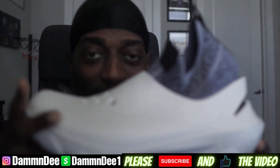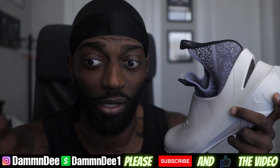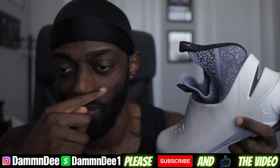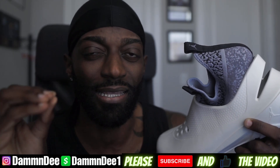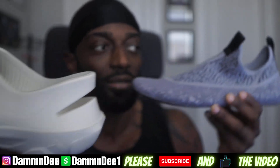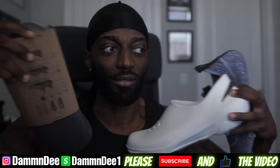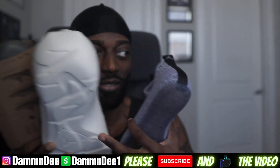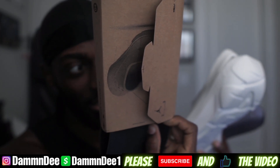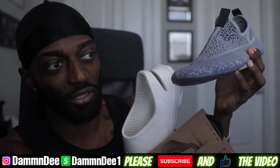This is a size 11. As I said, I did record this video already and when I did my initial video I tried the shoe on — the sizing is weird. You actually get three items: you get this sock liner, this slipper, and this additional insole.